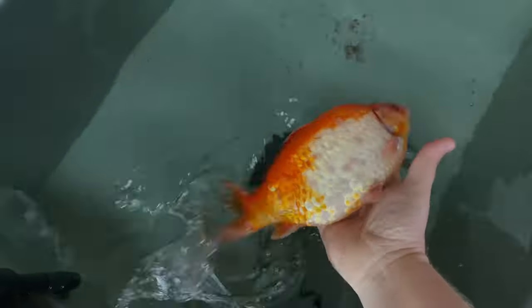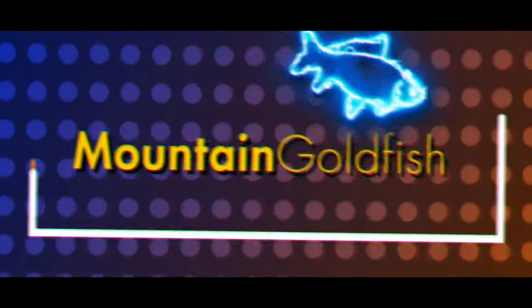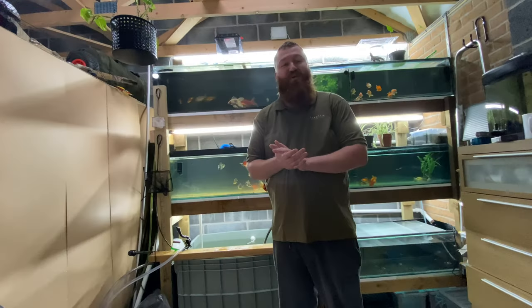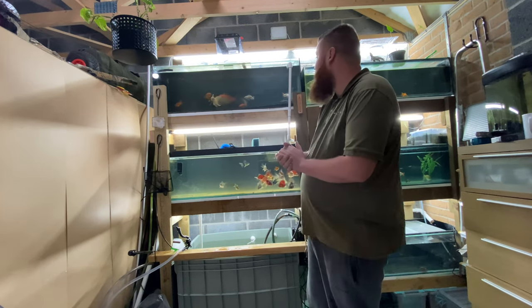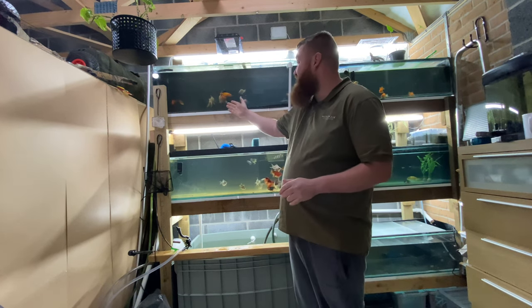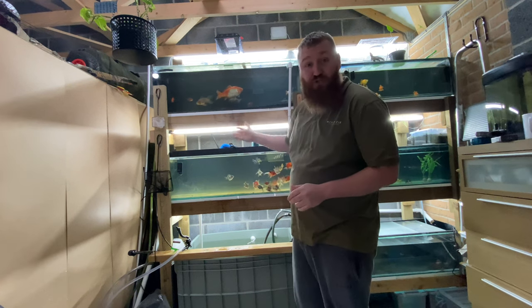Look at the size of her! Hi everybody, welcome back to Martin Goldfish. So today we're going to have a look at the new fish we've just picked up. She's quite big — her name is Big Bertha, which is quite an apt name, as you can see compared to some of my larger fish anyway. She is absolutely gigantic.